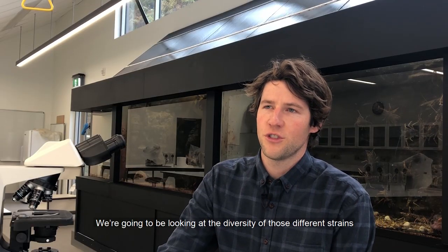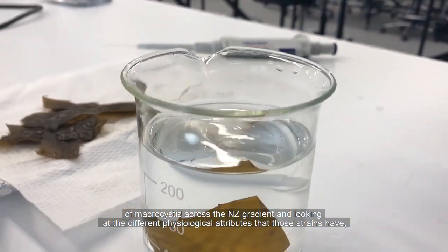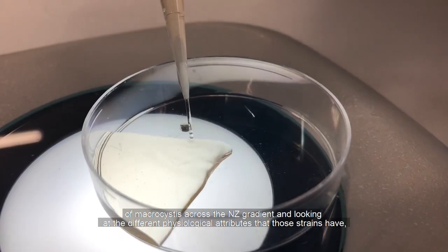We're going to be looking at the diversity of those different strains of macrocystis across the New Zealand gradient and looking at the different physiological attributes that those strains have.